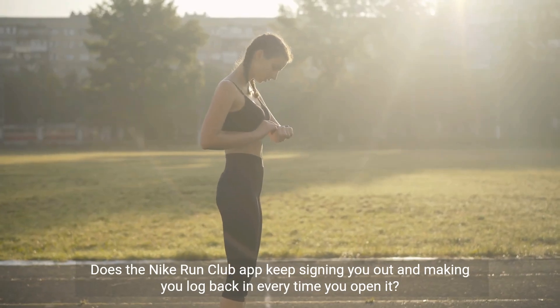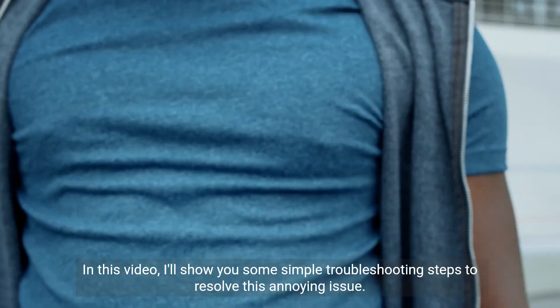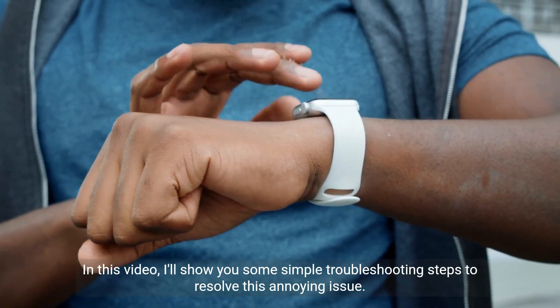Does the Nike Run Club app keep signing you out and making you log back in every time you open it? In this video, I'll show you some simple troubleshooting steps to resolve this annoying issue.